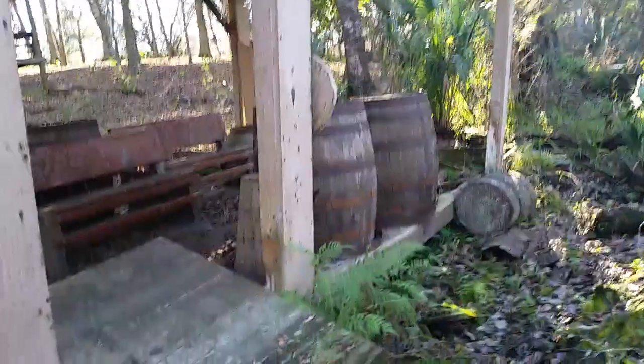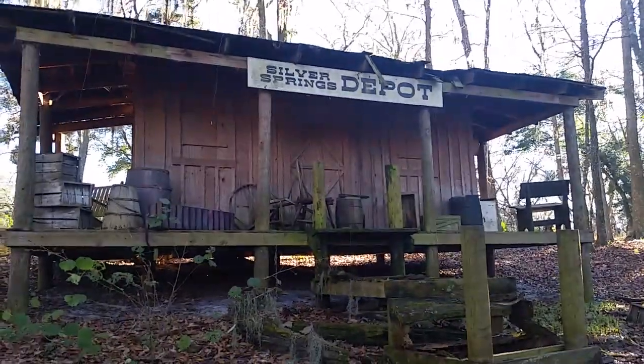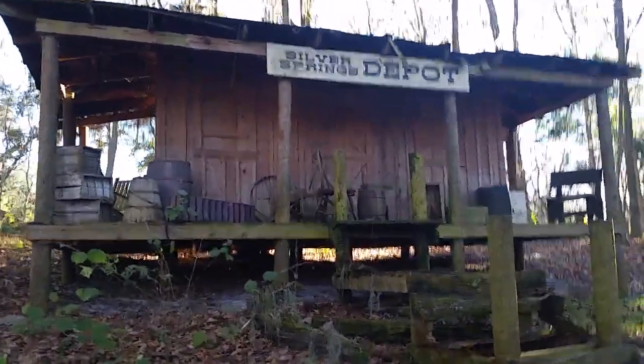And this is along the river here. If you walk up here, you have a Silver Springs Depot.